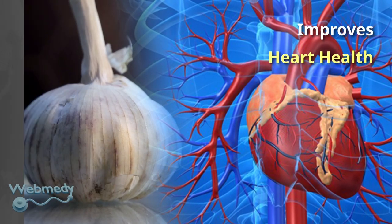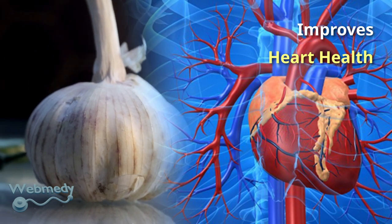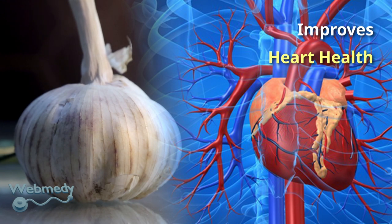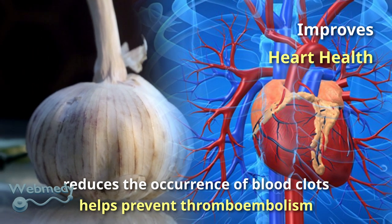Allicin, a compound found in garlic, prevents LDL or bad cholesterol from oxidizing. It lowers cholesterol levels and improves heart health. Regular consumption of garlic reduces the occurrence of blood clots, thus helping prevent thromboembolism. Garlic also lowers blood pressure, making it beneficial for hypertensive patients.